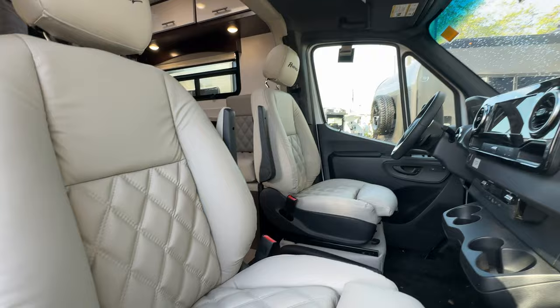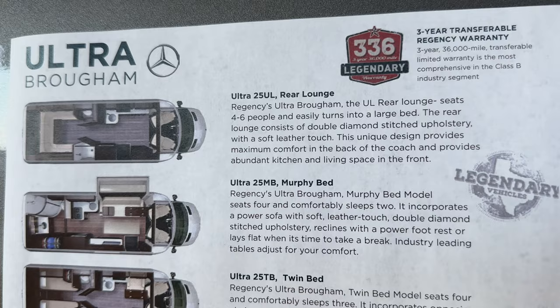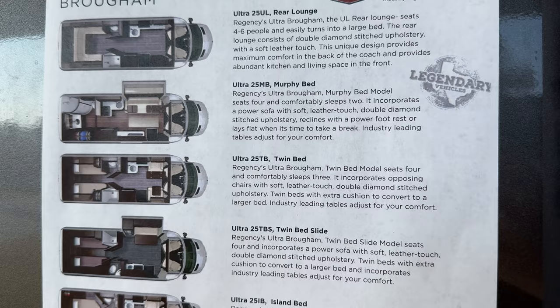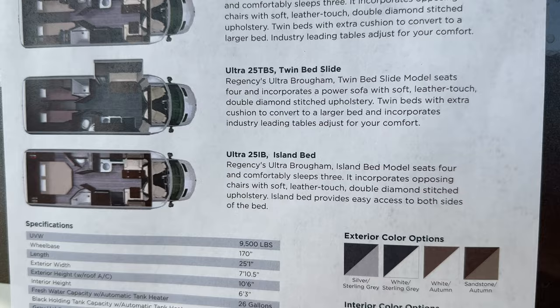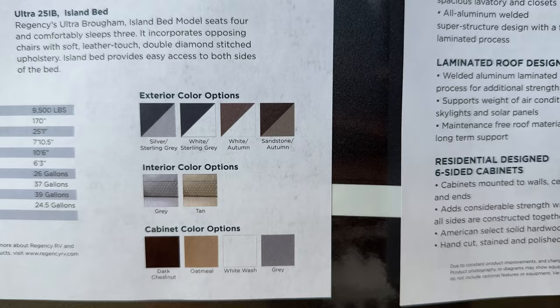Arguably one of the nicest RV lines we've seen in this space — we were blown away by it. These guys have done a great job, all on the Mercedes chassis. They've got five different floor plans: the rear lounge, the Murphy bed, the twin bed, the twin bed slide, and the island bed. You're going to see four of the five. The quality, the fit and finish, in our opinion, is top-notch. If you want an American-made B-plus type RV with high quality, you're going to want to watch this video.